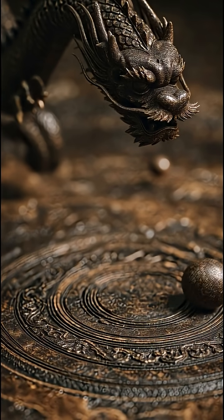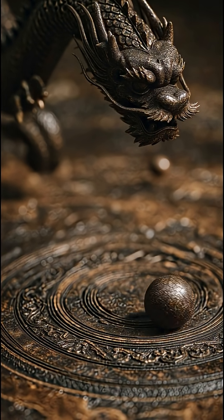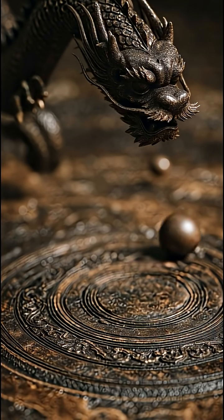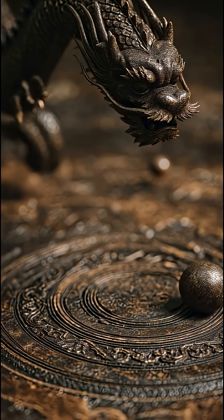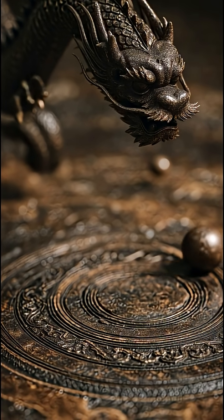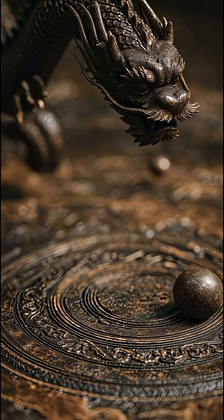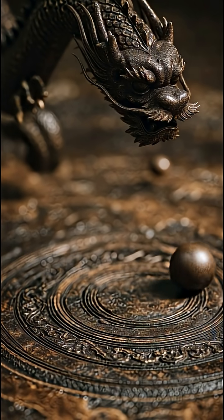Number four: the Chinese seismoscope. Imagine detecting earthquakes without electricity. The ancient Chinese scholar Zhang Heng built a bronze vessel shaped like a dragon with eight balls in its mouth. When an earthquake hit, one ball dropped, showing the direction of the quake. Modern scientists tested a replica and it worked with shocking accuracy — basically an ancient early warning system.